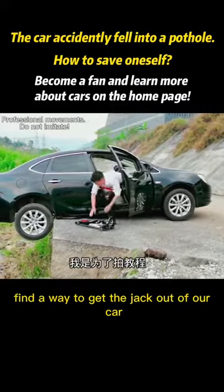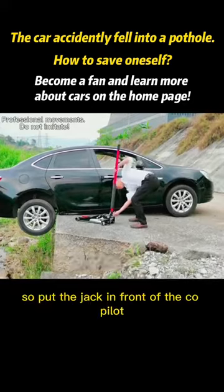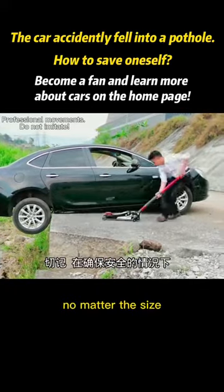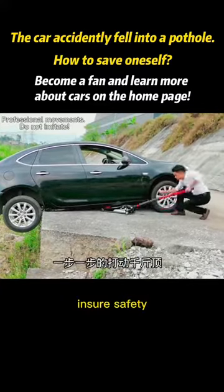Find a way to get the jack out of our car. Put the jack in front of the co-pilot side. No matter the size, never insert it into the weak edge at the bottom of the car — ensure safety.